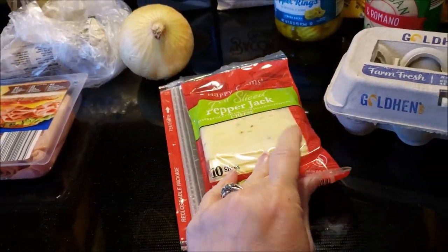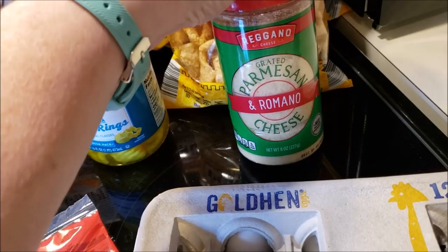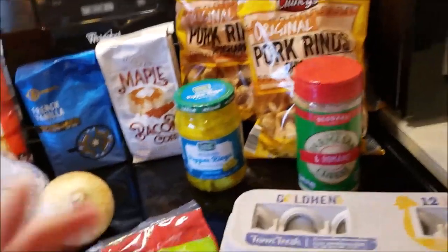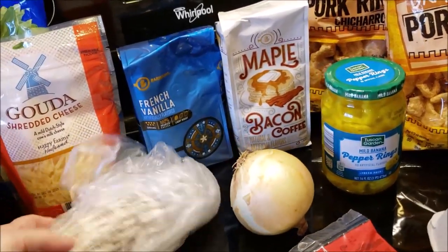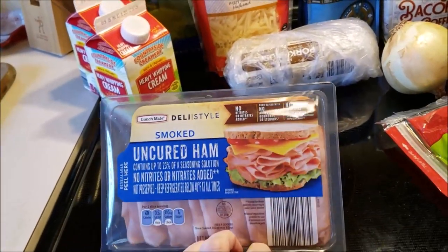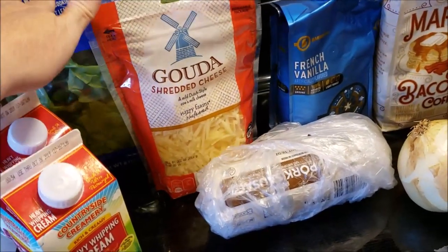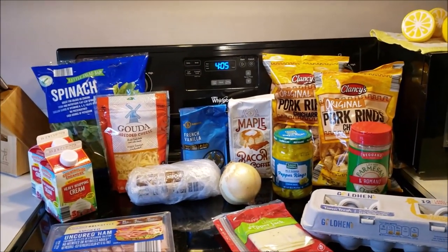I got some pepper jack sliced cheese, some eggs. We're going to try some Parmesan and Romano this week. Some banana pepper rings — these are for my lunch. Pork rinds for lunch and just snacking. I stopped at my farm stand and got a fresh onion, that was $0.57. I have some breakfast sausage. I grabbed some turkey or ham just to have for dinners and to snack on, some cream, some Gouda cheese and spinach.